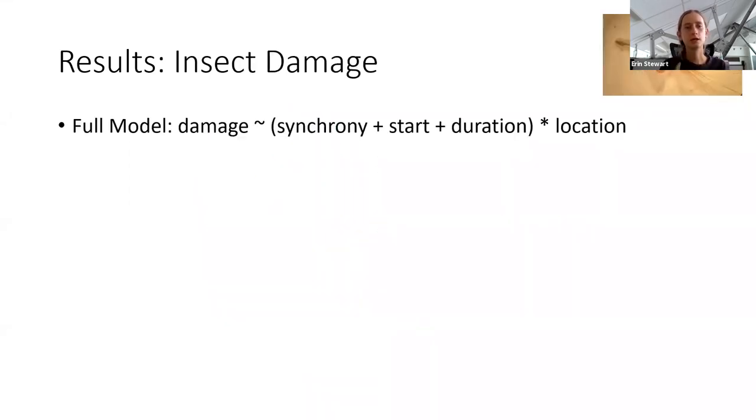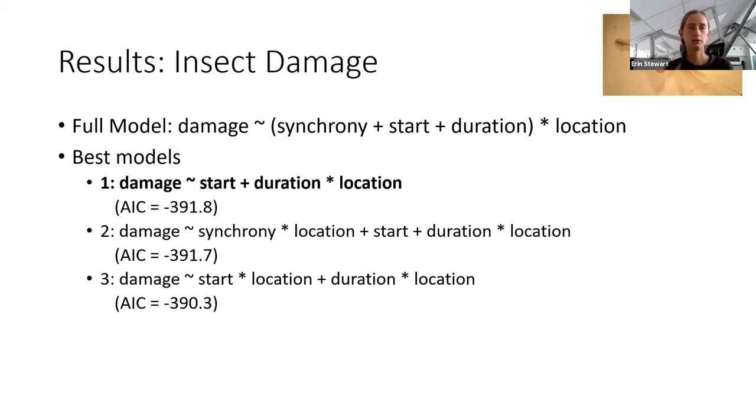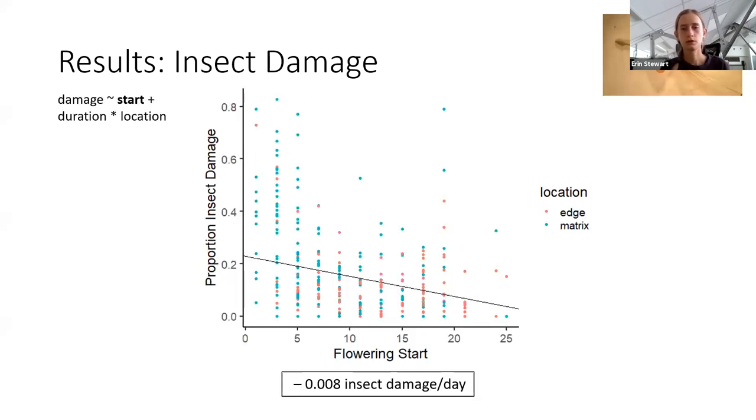Now I'm going to move on to my results for insect damage. I used the same full model with insect damage replacing seed set as the response variable. The best-scoring model — again the simplest — says that insect damage is predicted by flowering start as well as the interaction of duration and location. In terms of flowering start, we see a very similar trend: blooms that flowered earlier experienced higher rates of insect damage than blooms that flowered later, again in line with the initial hypotheses.